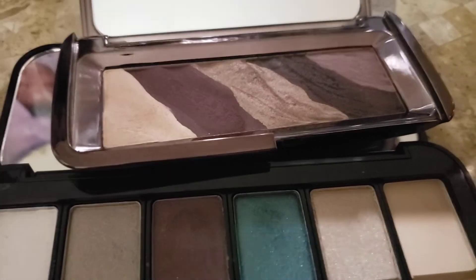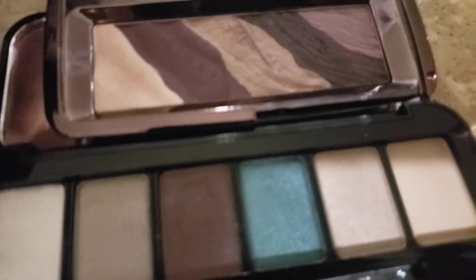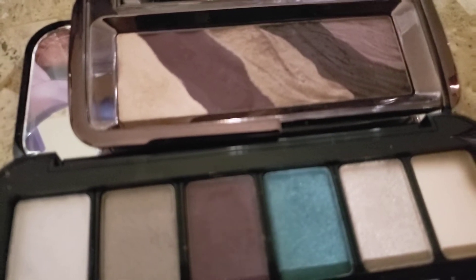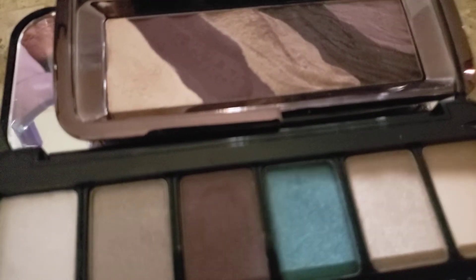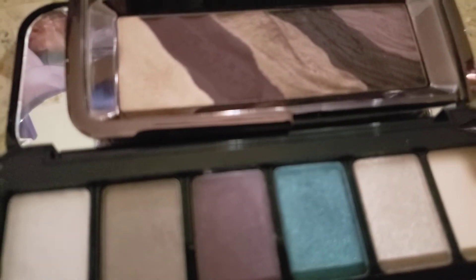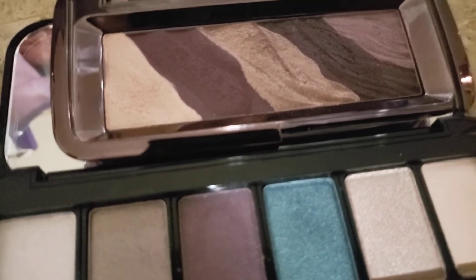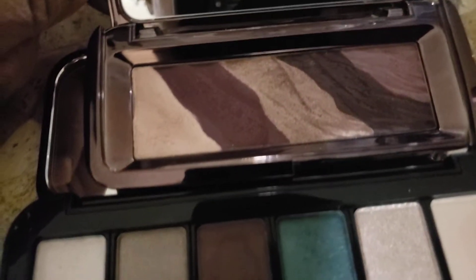I have three items, but I wanted to share that while I was looking for some stuff, I finally found my Juvia's Place foundation that I could not find, and I've also found that KVD foundation. Then I lost six NARS lippies that I didn't even realize I lost — I found those, and I found this.